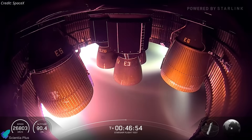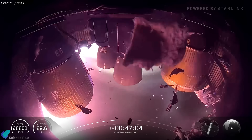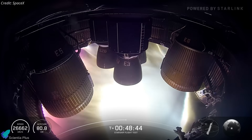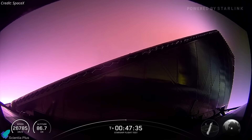The real drama unfolded later in the flight, when onboard cameras recorded a sudden energetic event within the engine bay. Insulation and metallic fragments were violently expelled, and part of the aft skirt was displaced. Despite this abrupt structural disruption, the engines continued operating, and Ship 37 maintained attitude control, illustrating the robustness of its internal systems under high mechanical and thermal loading.